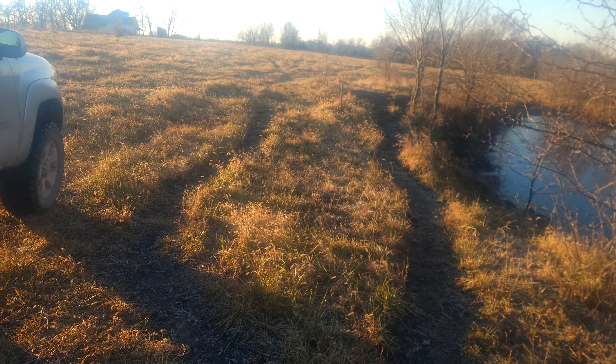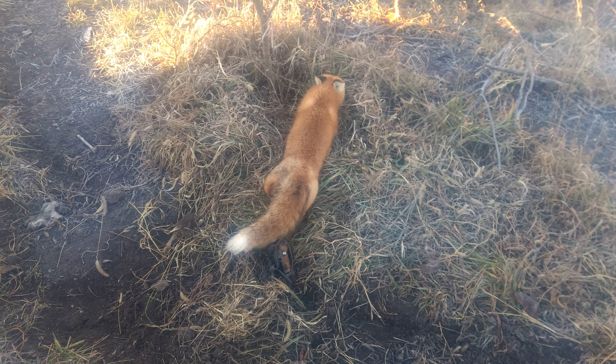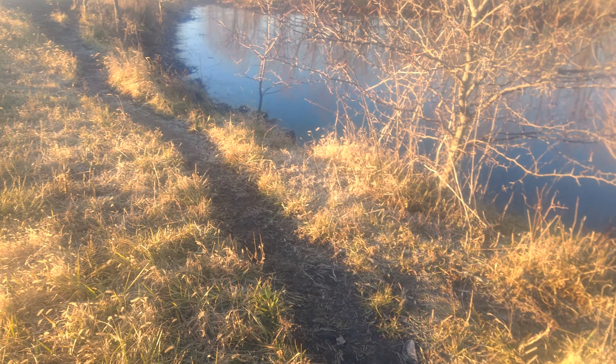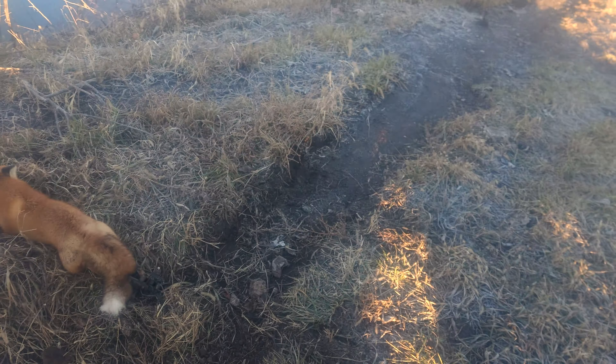I was hoping for a coyote, but we got this red fox here this morning, so we're gonna get him dispatched and taken out of here. I just wanted to show you the location — cattle trails around a stock pond. Look for tracks.